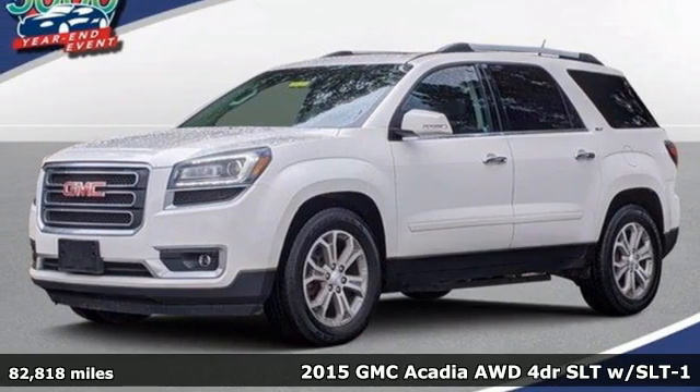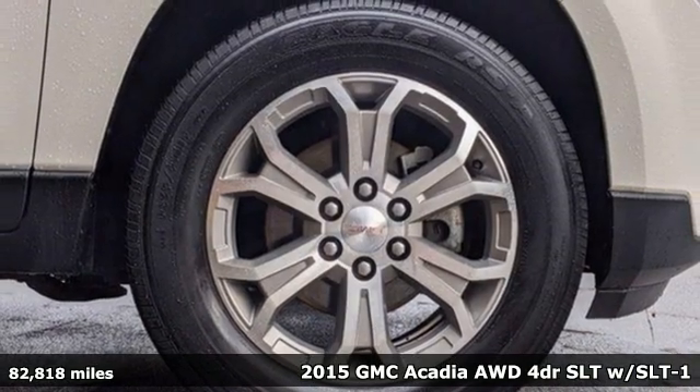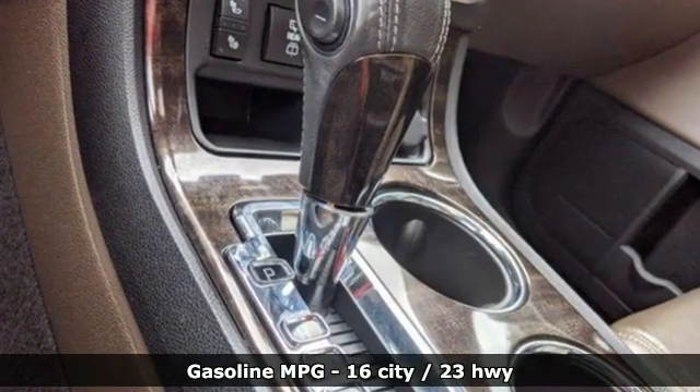Here's a 2015 GMC Acadia. It's just what you need in a full-size crossover — a large and impressive interior with functional carrying capability. Plus it offers an exciting list of features.